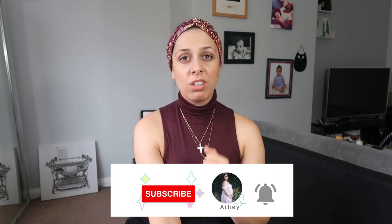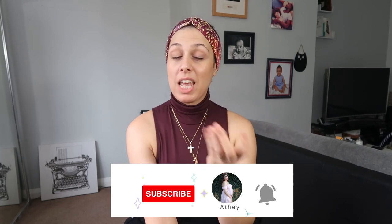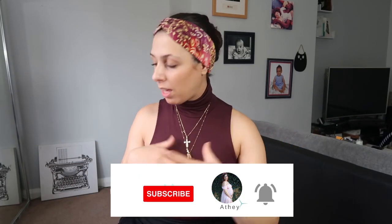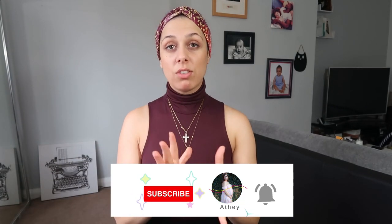Before I jump in, don't forget to subscribe, like this video, share it, and press the notification button so you get notified every time I post. In the meantime, I'm going to show you a few pieces that I bought from Apolisi. So, the first kind of skirt you need is a mesh double-layer fabric skirt.